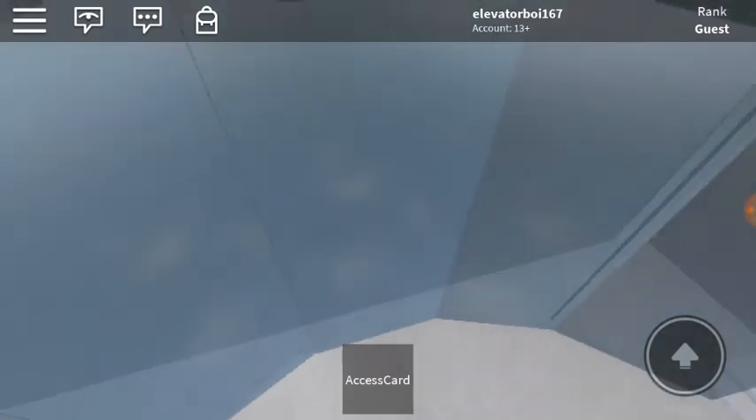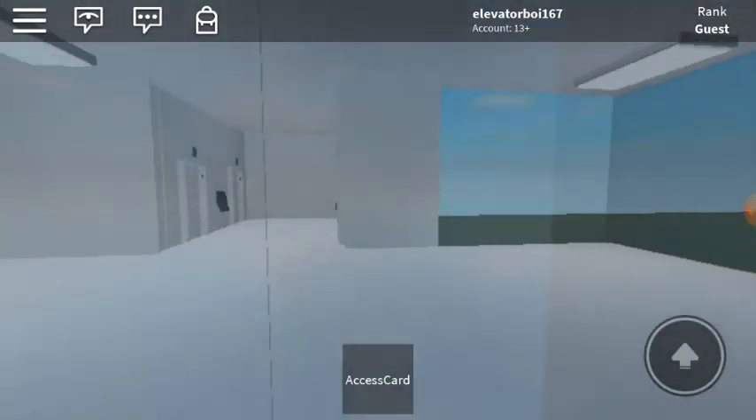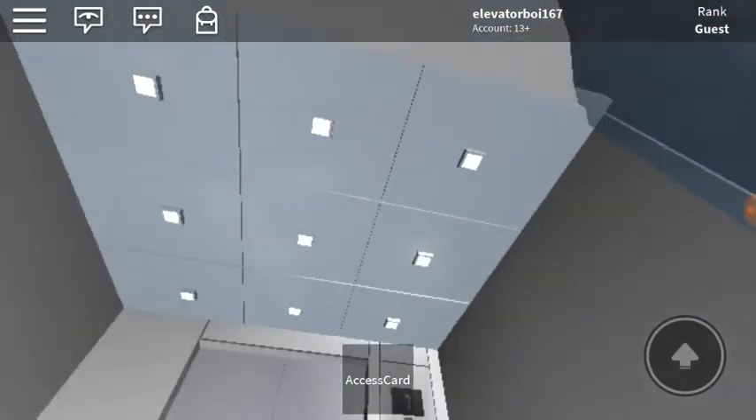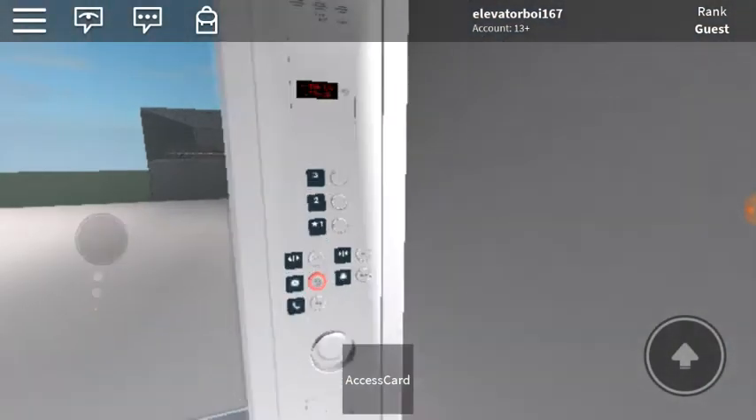Now this one has a different cab. Ooh, nice. Up we go. This one has a very different cab — I like this one. It's a nice elevator.